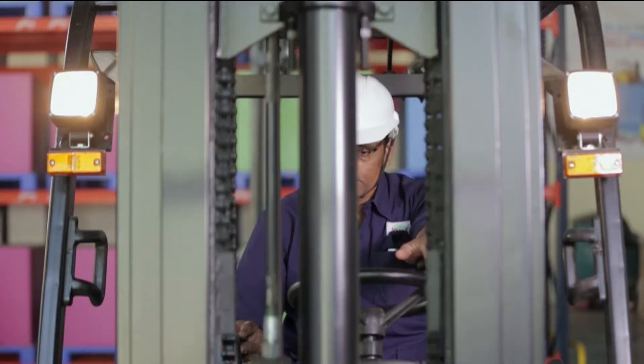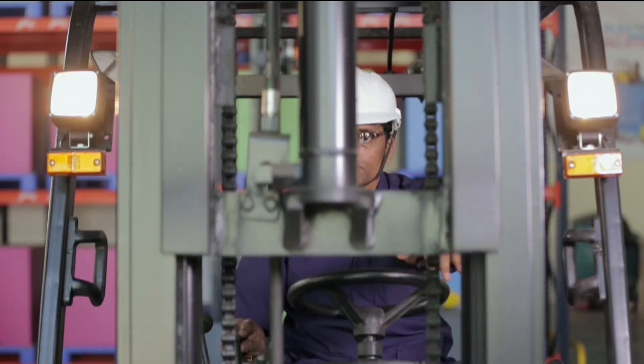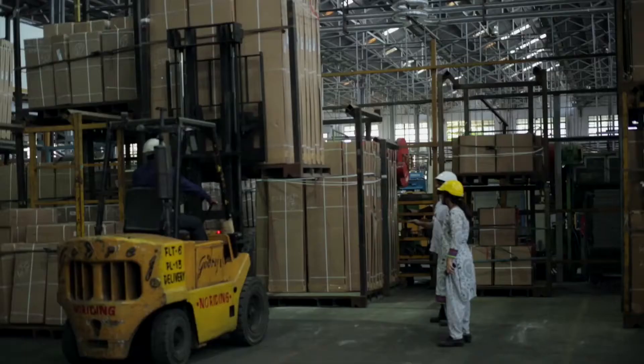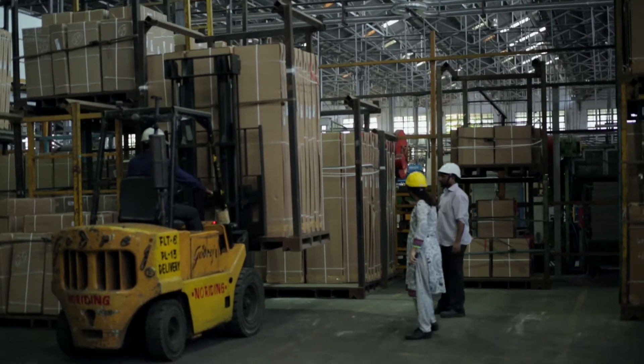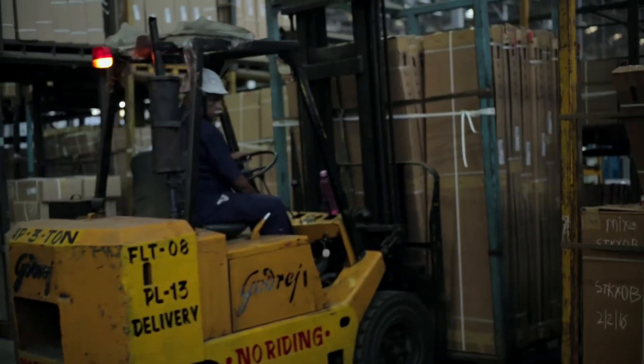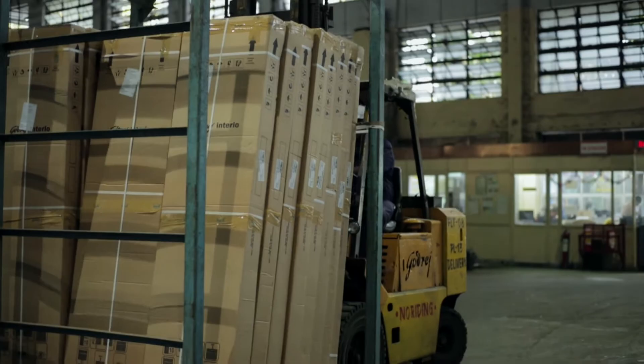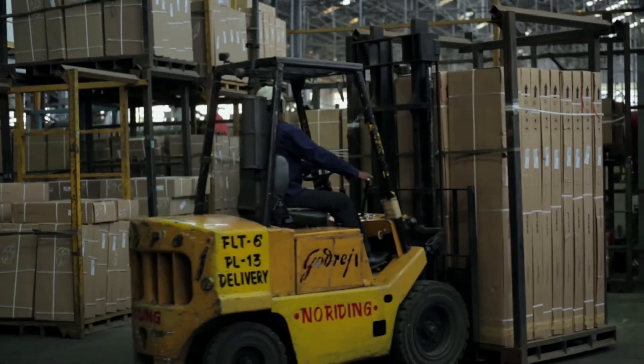Clear visibility is an issue faced by drivers. Today in our warehouse, every day we are moving 60 to 70 pallets with the help of a forklift. Every day our forklift workmen are facing three kinds of problems: one is safety — clear visibility is not there while moving the forklift. The second is fatigue, and the third problem is noise pollution.